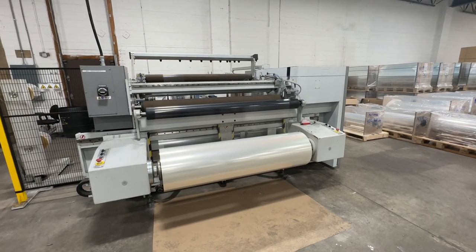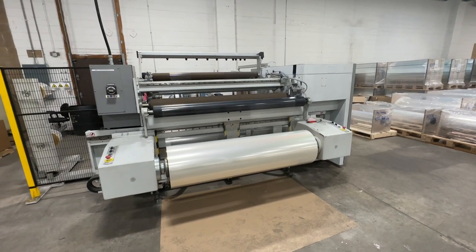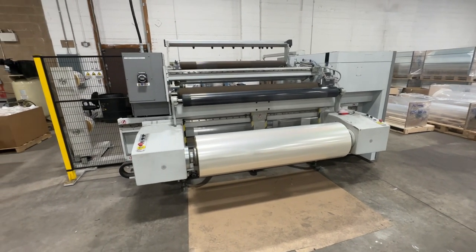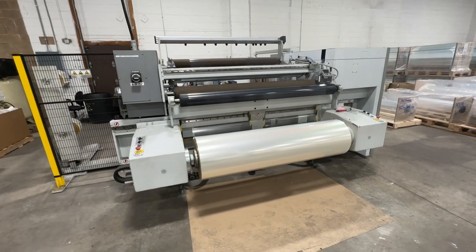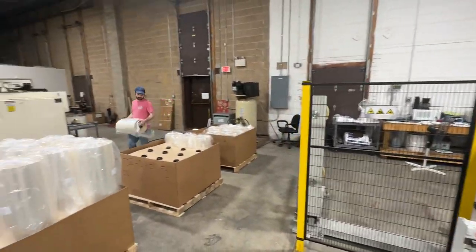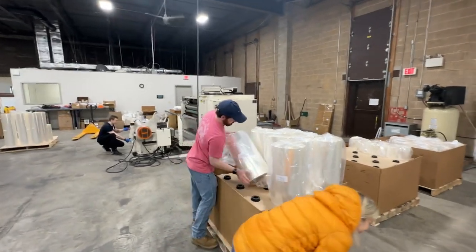This is what we refer to as our Titan machine because it's made by Titan Company. You can see that it is taking these 65-inch wide rolls. It's moving so fast you can hardly see it. And they're slitting them down and rewinding them to these smaller rolls.